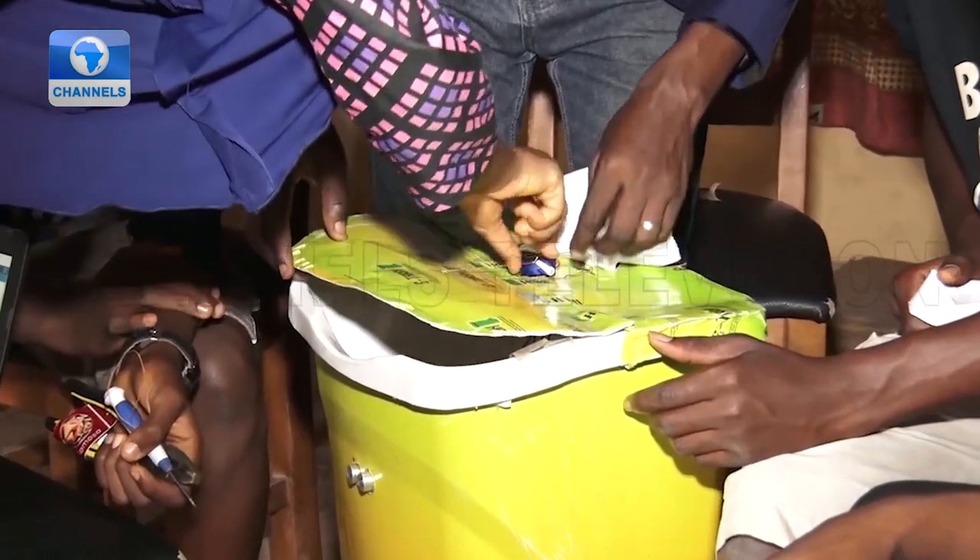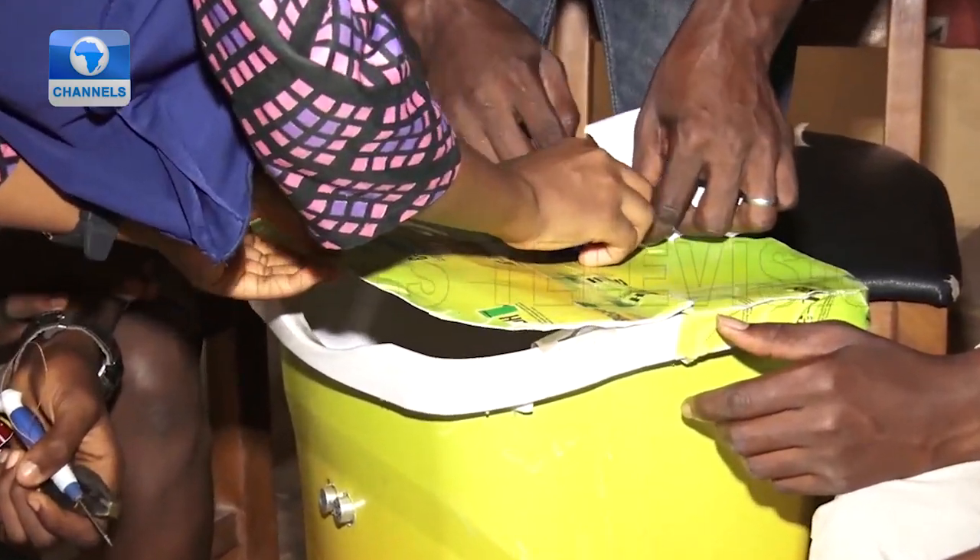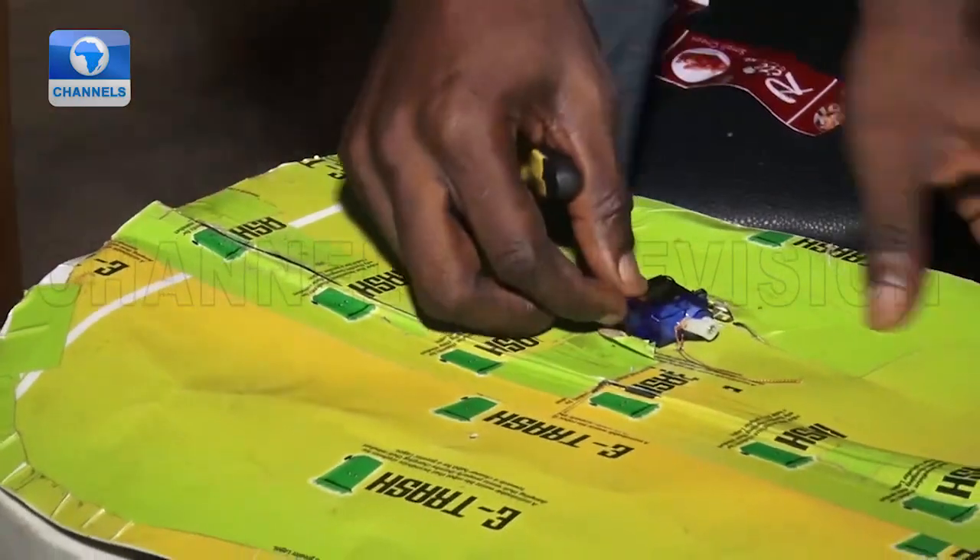The e-trash bot is a device that aids the proper disposal of refuse, reducing the cost and frequency of waste collection.